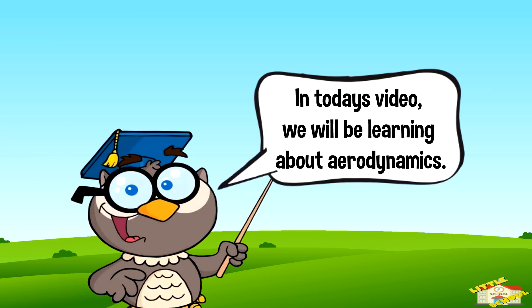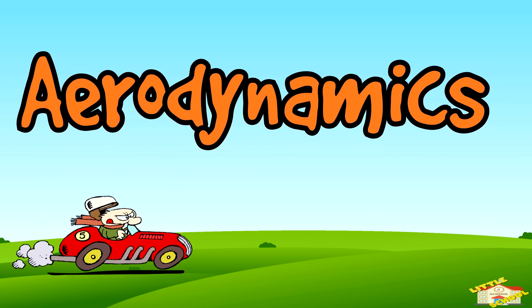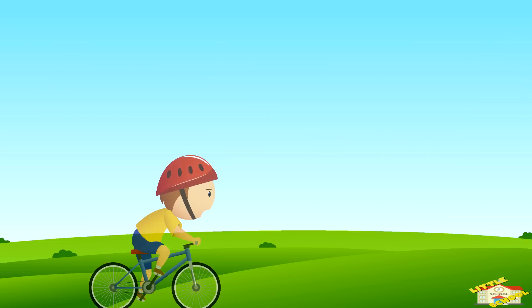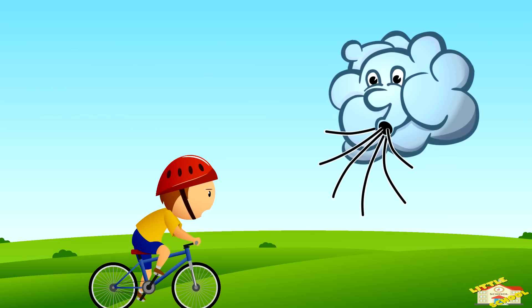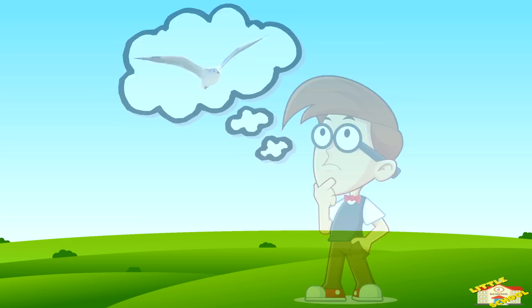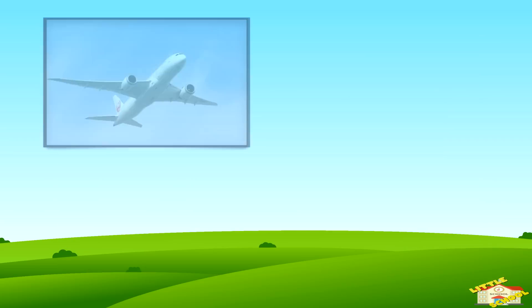Hey kids! In today's video we'll be learning about aerodynamics. Are you ready? Let's begin. Imagine you're riding a bike and you feel the wind pushing against you, or think about how birds spread their wings and glide through the air. Aerodynamics is the study of how air moves around things.